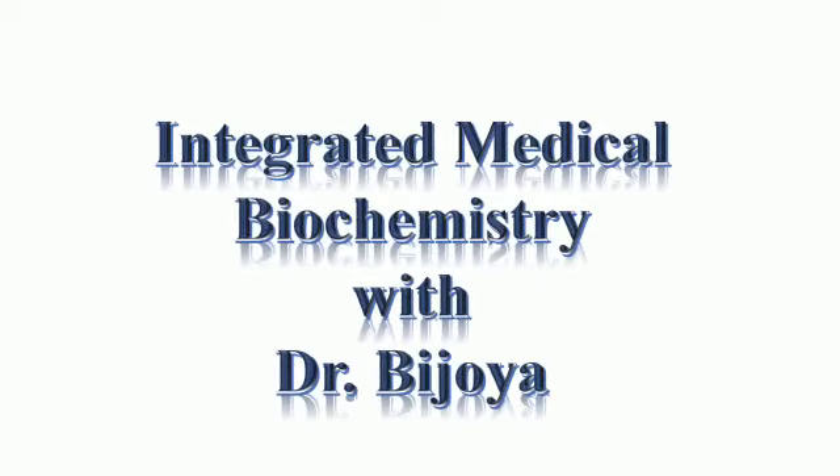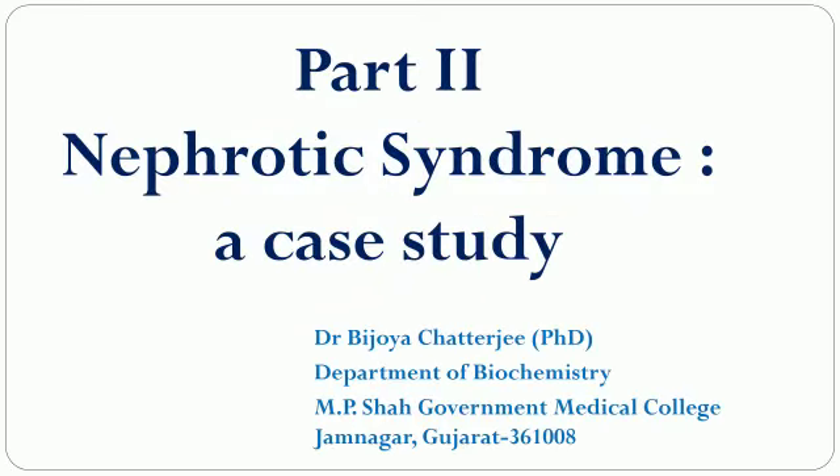Hey everyone, welcome to Integrated Medical Biochemistry with Dr. Bijoya. Now this time we will be discussing part 2 of nephrotic syndrome as a case study.